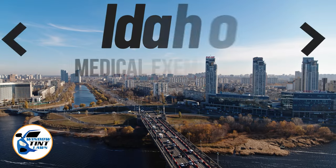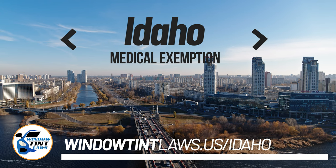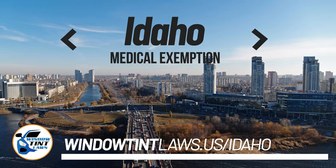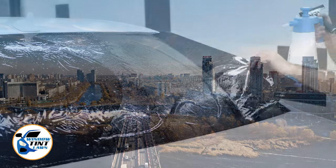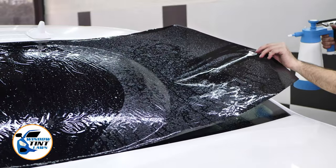Idaho has established window tinting regulations to enhance road safety. However, individuals with specific health conditions may find these regulations limiting. A medical exemption permits the legal use of darker window tints, and we're here to guide you through obtaining this exemption.